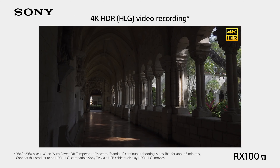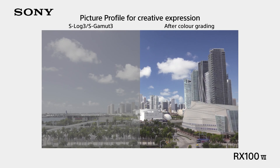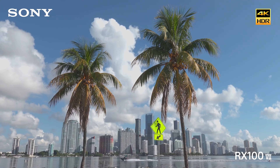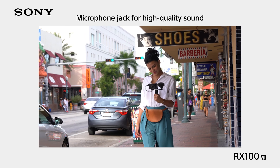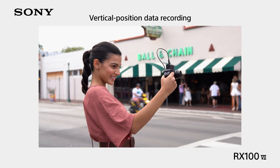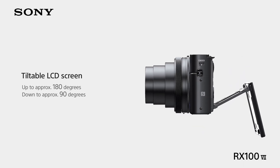For videographers, the RX100 VII doesn't disappoint. It supports UHD 4K video recording with full pixel readout and no pixel binning, providing crisp, detailed footage. Advanced users will appreciate the inclusion of HLG, S-Log2, and S-Log3 gamma curves for professional-grade color grading. High frame rates up to 960fps unlock the world of super slow-motion video, adding a new dimension to your creativity.